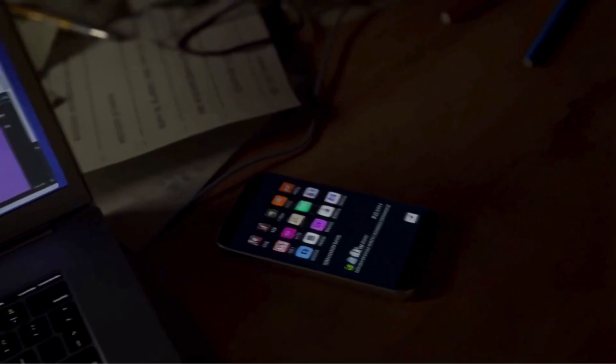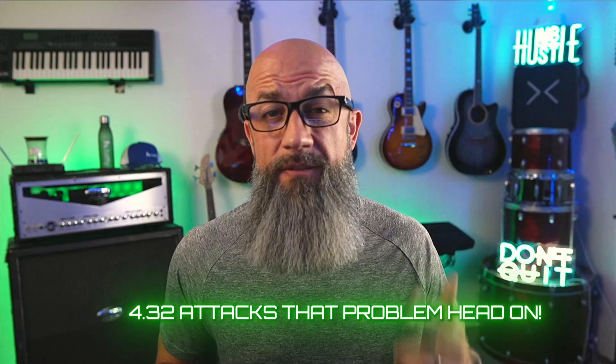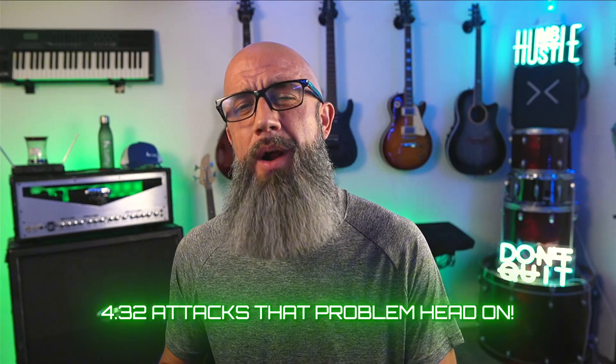Every agent I coach loses deals to tab chaos — notifications here, calls there, tasks buried three clicks deep. Exported lists go stale by lunch. You can be amazing on the phone and still bleed time in the CRM. 4.32 attacks that problem head on.